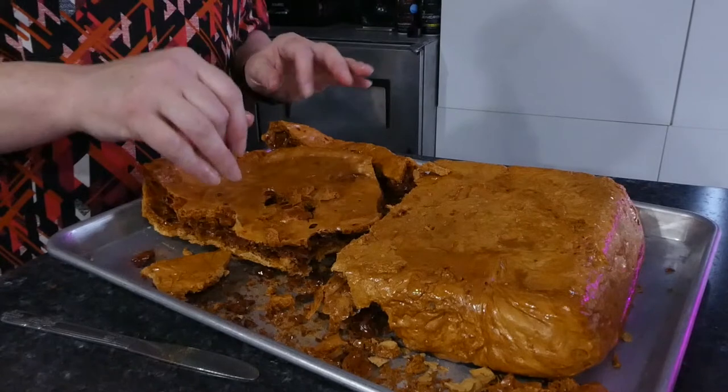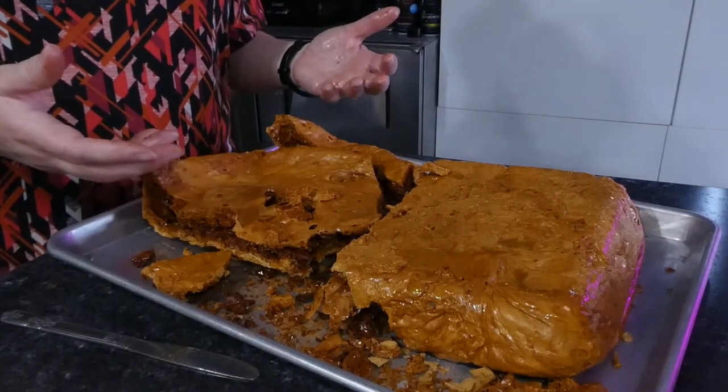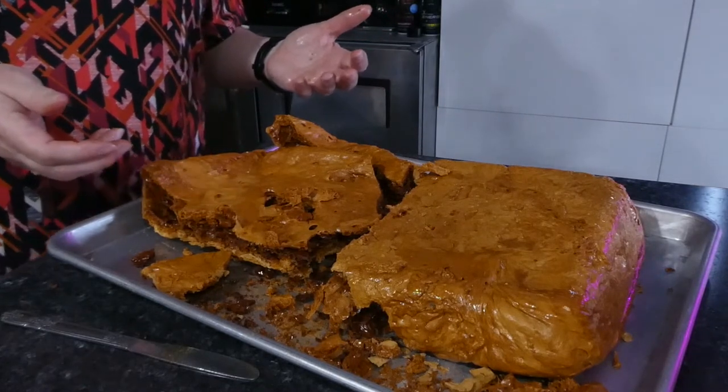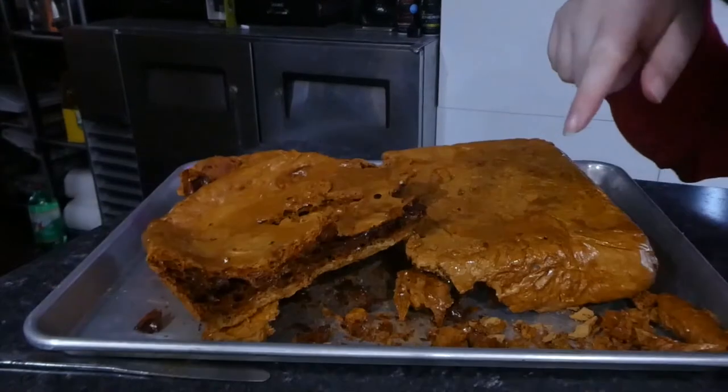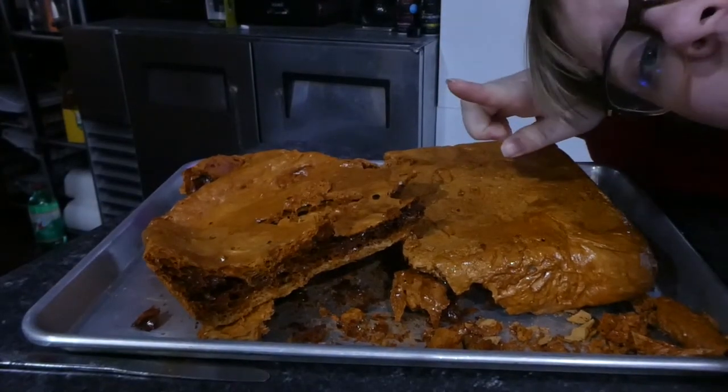That one did not turn out — maybe it went too long, maybe because it was in there for a long time. This one did not turn out well, but our other one did, so that's good.